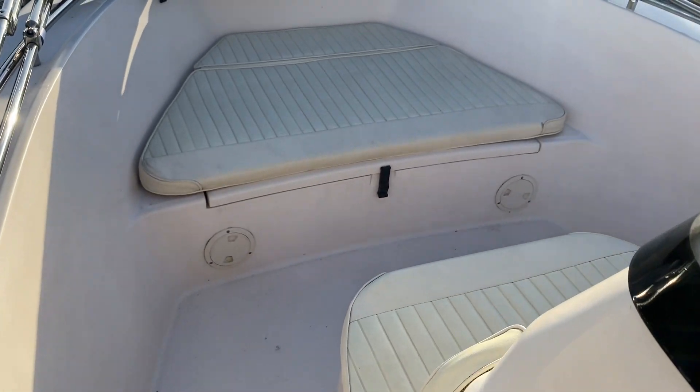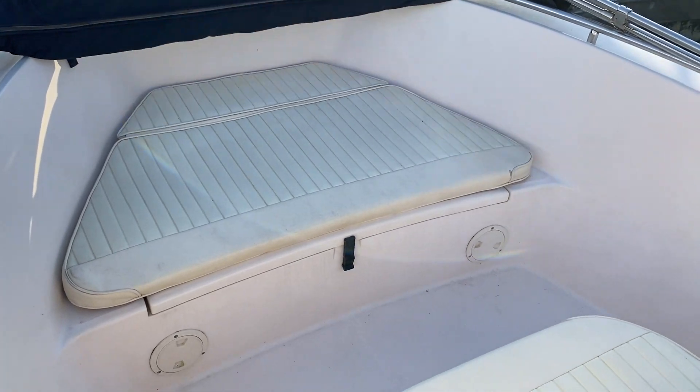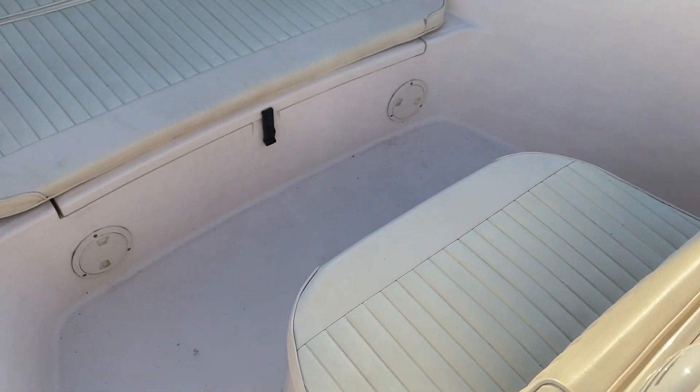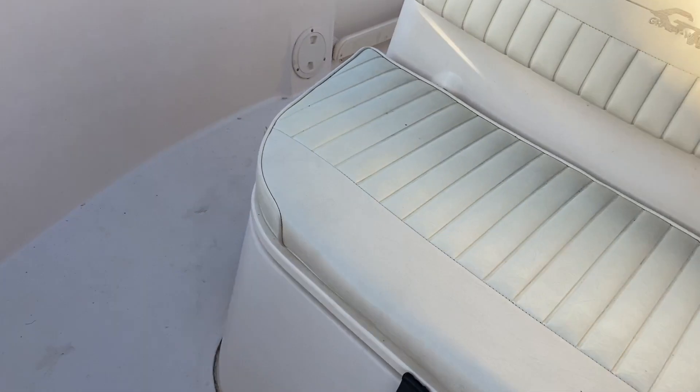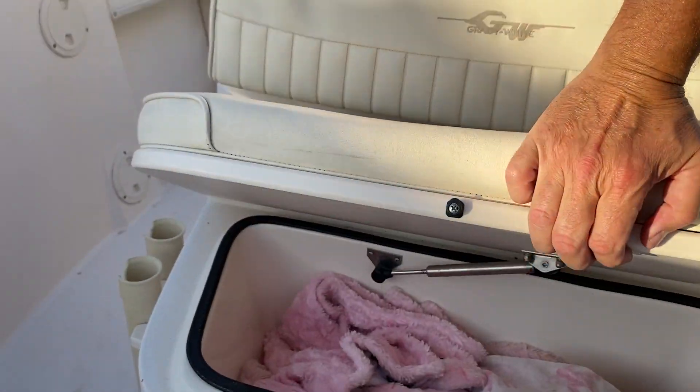As I move up to the front, you'll see there's a nice sun pad on the front and a seat. The upholstery is actually in really good condition, and underneath each section are some storage lockers for both the front and the rear.